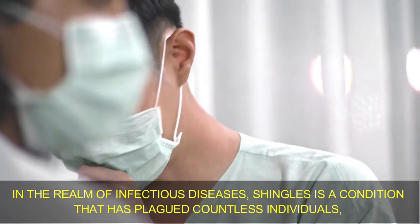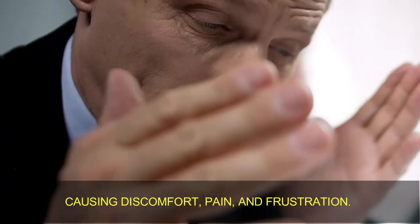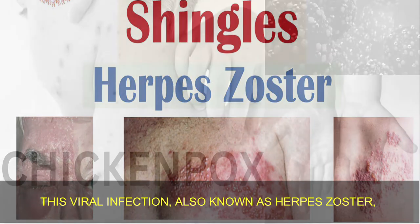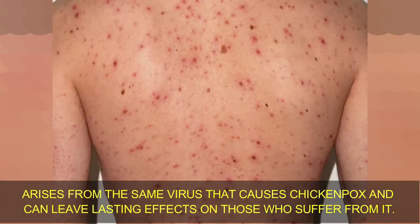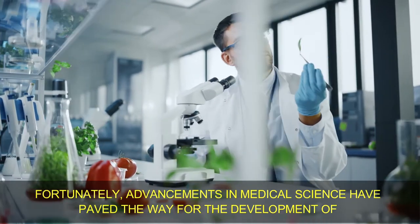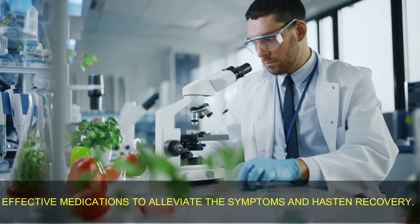In the realm of infectious diseases, shingles is a condition that has plagued countless individuals, causing discomfort, pain, and frustration. This viral infection, also known as herpes zoster, arises from the same virus that causes chickenpox and can leave lasting effects on those who suffer from it. Fortunately, advancements in medical science have paved the way for the development of effective medications to alleviate the symptoms and hasten recovery.